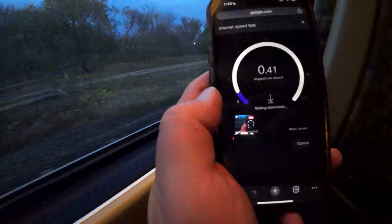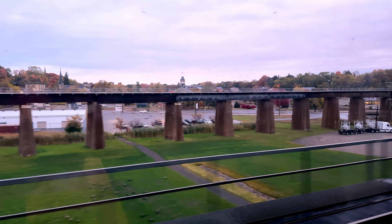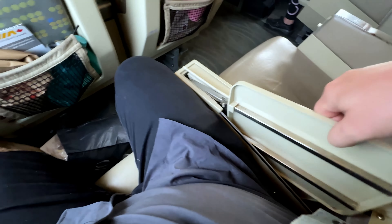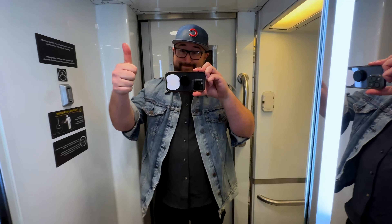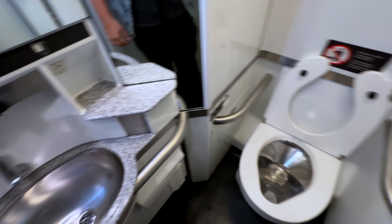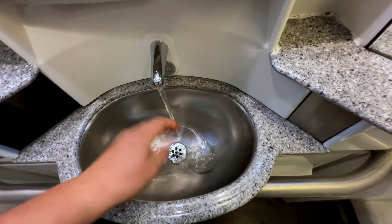Within about 20 minutes, the coffee cart came around. And if you're expecting to do some work, the WiFi is pretty bad, so you might be better off sitting back, relaxing, and enjoying the view. Once we got to Kingston, I dug out that sandwich and was chowing down. And what would a train ride be without a bathroom tour? Pretty small, but had plenty of hot water and great lighting.